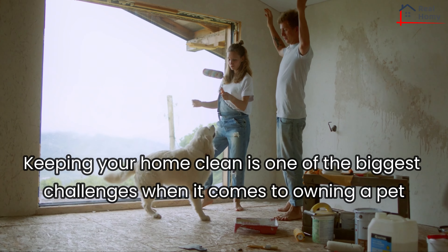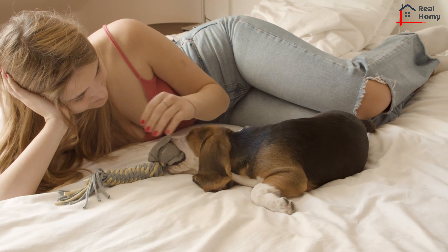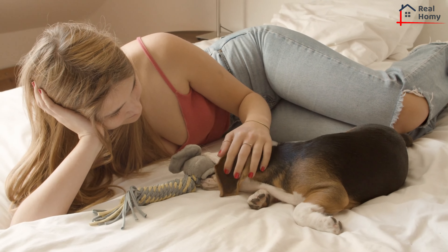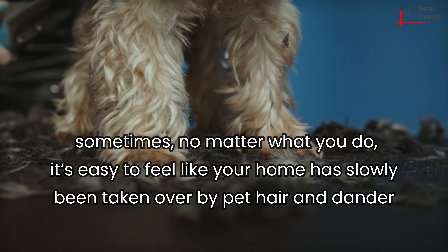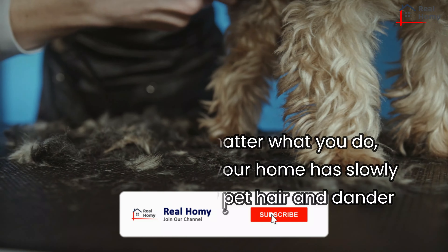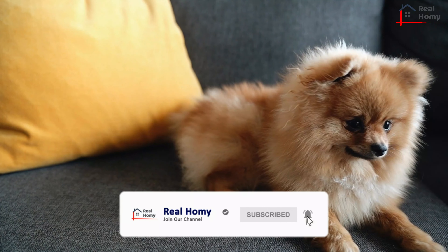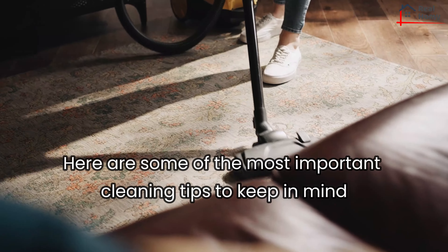Keeping your home clean is one of the biggest challenges when it comes to owning a pet. If you're a cat or dog lover, you've been there — sometimes, no matter what you do, it's easy to feel like your home has slowly been taken over by pet hair and dander. If your household is currently in danger of becoming a fur kingdom, here are some of the most important cleaning tips to keep in mind.